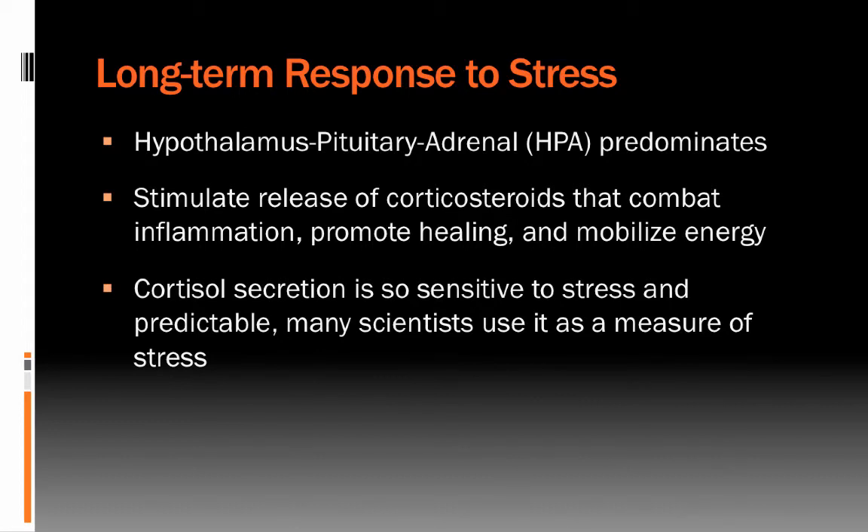The longer-term response to stress is modulated by the HPA axis — the hypothalamus-pituitary-adrenal axis. The HPA axis stimulates the release of corticosteroids in the body, which are a natural medicine that combat inflammation, promote healing, and mobilize energy. This helps control inflammation, mobilize the immune system, and sustain energy so that fatigue doesn't threaten survival. Cortisol secretion is very sensitive to stress and fairly predictable, so many scientists — including several in the Department of Psychology — use it as a measure of stress.